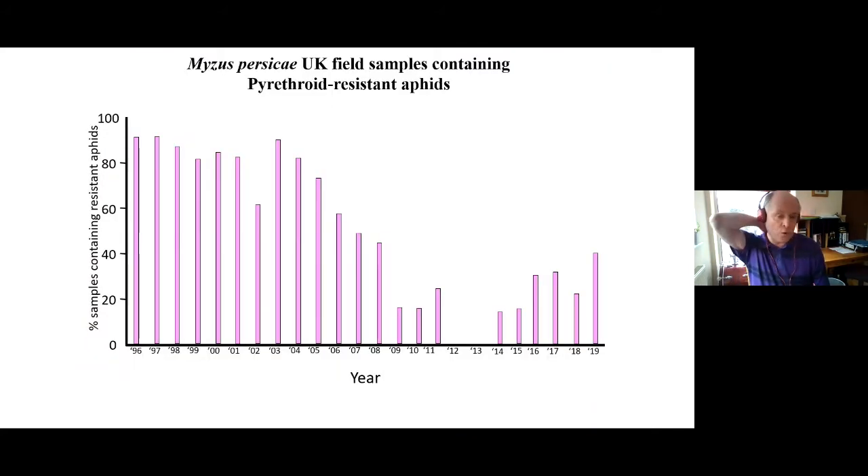We've been monitoring for resistance in Myzus persicae over the years. Here is a graph going back to 1996 looking at KDR — knockdown resistance — which gives moderate resistance to pyrethroids. You can see it's a rollercoaster ride; it's down, it's up. If you don't monitor for a couple of years, you could be well out of touch with what the levels of resistance actually are. So monitoring needs to continue every season.